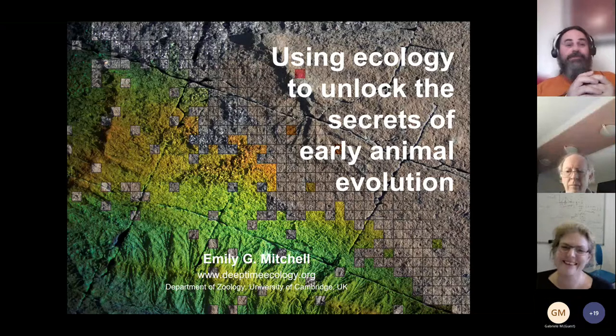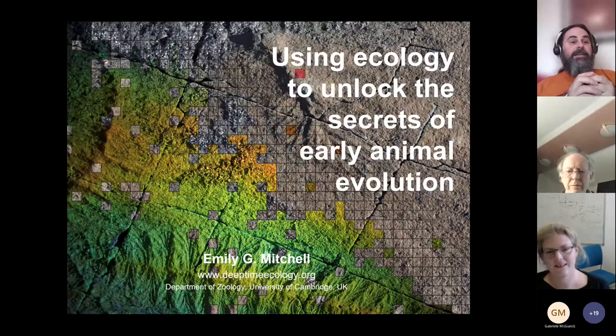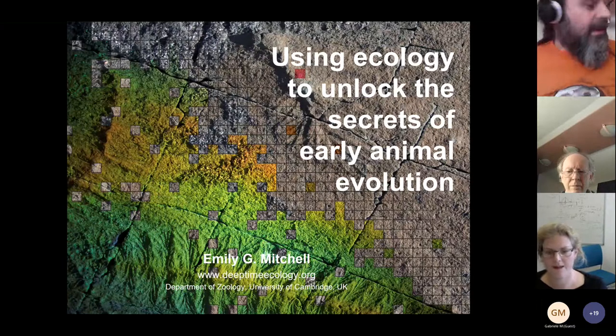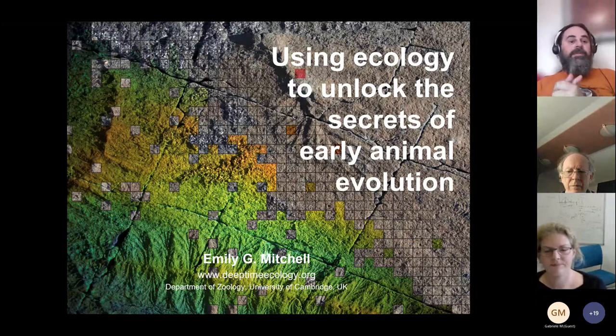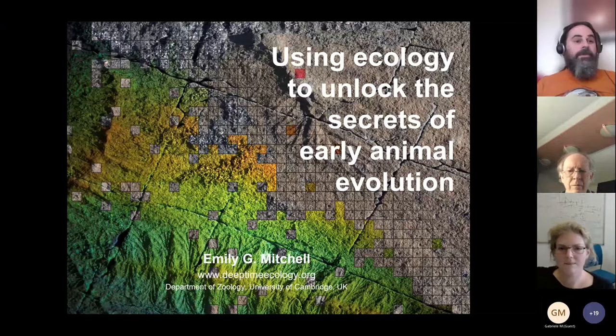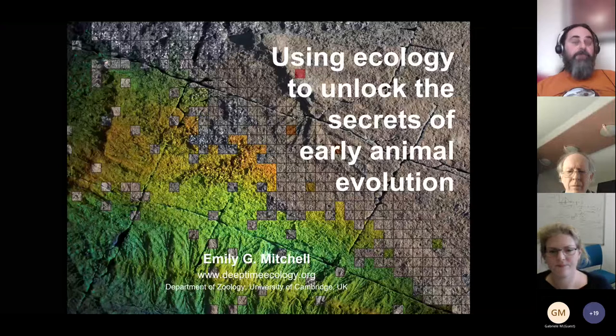After that she discovered real science and moved into paleontology, did a PhD at Cambridge with Nick Butterfield on the Ediacaran Fauna, and is now continuing to work on these amazing late Precambrian fossils. She's here to give us a talk on the way in which we can apply modern ecological methods to get a better understanding of the communities at the end of the Precambrian and some of the weird creatures that we find.